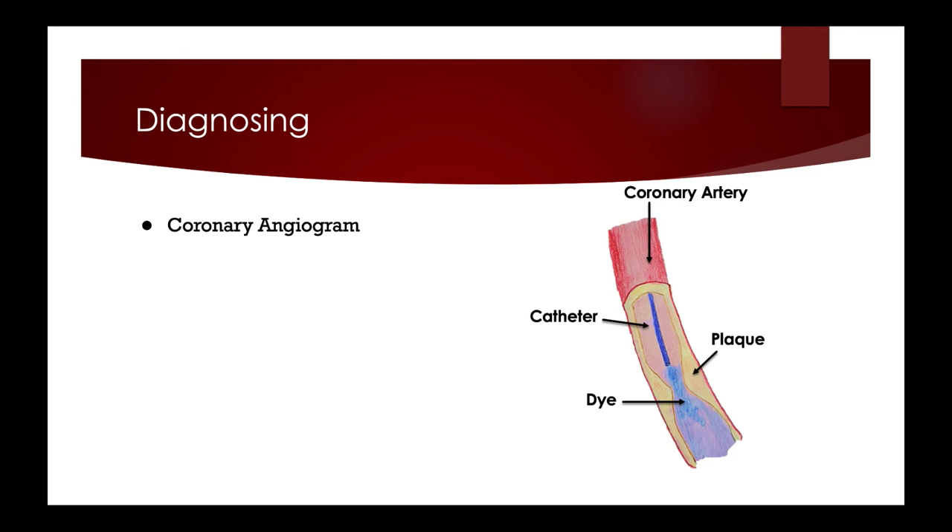Some ways to diagnose coronary artery disease include the coronary angiogram, pictured on this slide, which uses a dye that shows up on an x-ray injected into the coronary arteries — doctors can then see blood flow and any blockages. We also have the electrocardiograph, which records the electrical activity of the heart and can detect changes to the heart's rhythm, heart attacks, and ischemia.